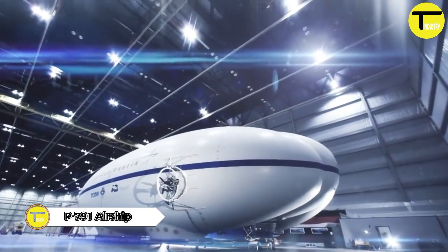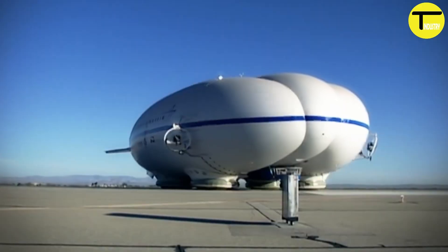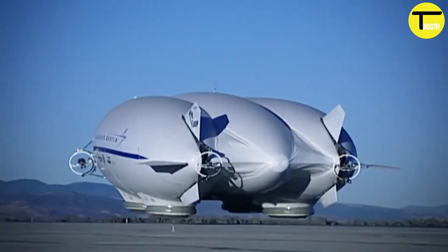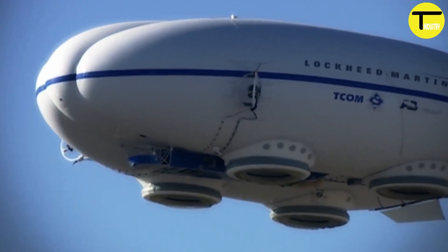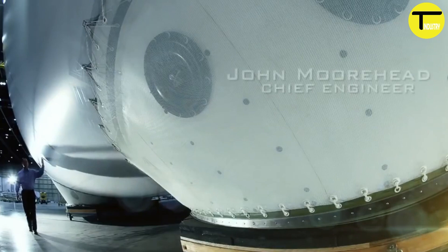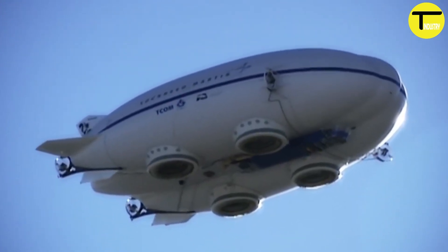The P-791 Airship is a hybrid marvel of the skies, combining aerostatic and aerodynamic principles in an innovative design. First launched in 2006, the P-791 showcased a unique triple hull structure and an advanced landing system. This airship was built to carry heavy loads with the elegance of a blimp and the speed of an airplane. Although it didn't make it into the U.S. Army's LEMV program, its legacy lives on, and today the P-791 is used in the commercial sector as the SkyTug.